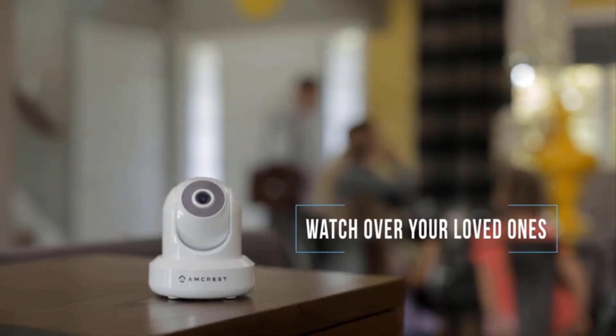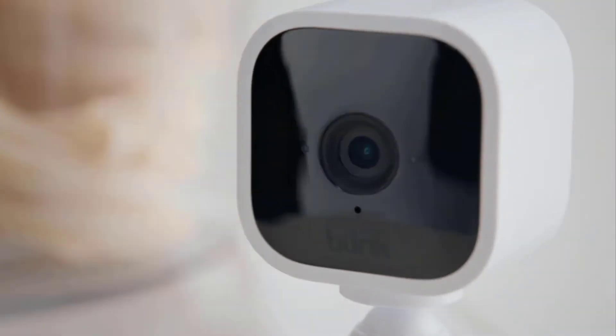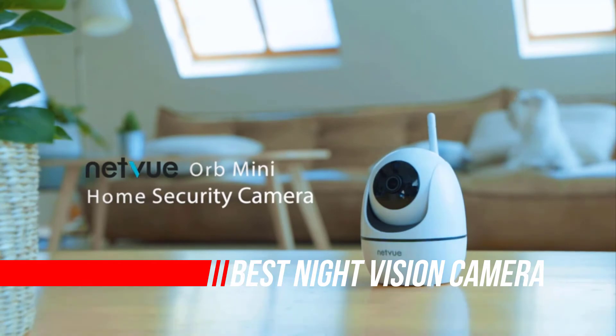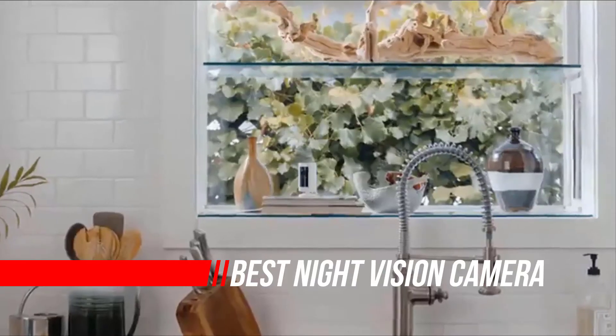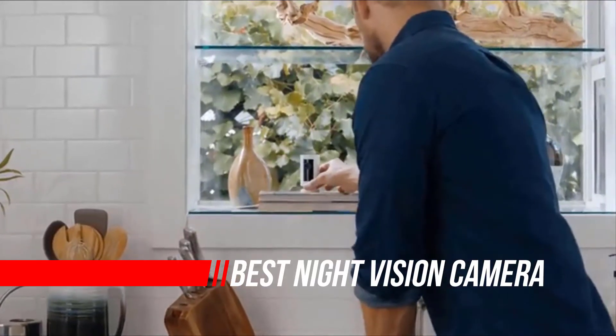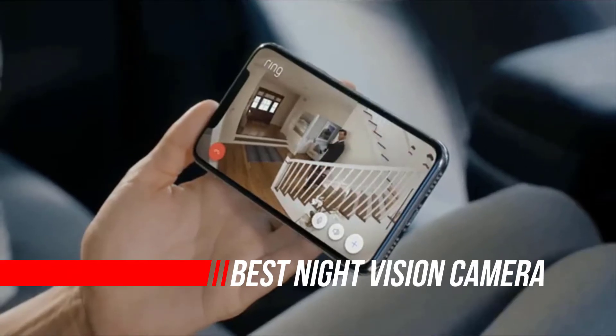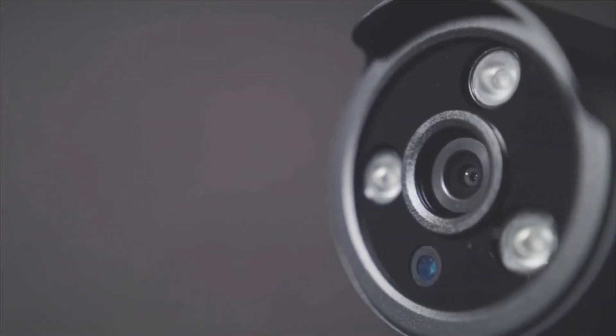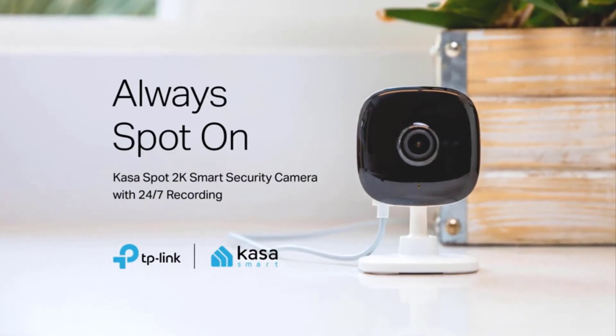A security camera is only as good as its ability to see at all times, including in the dark. Today's infrared, full-color, and other night vision technologies not only allow security cameras to see at night, but also to provide crisp, clear video images — images that are imperative for accurately depicting what's happening in or around your home.